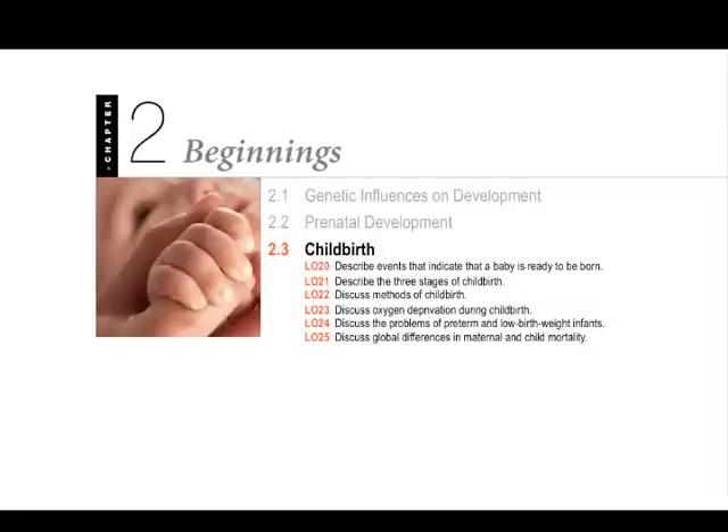Hi, this is Bart Polson, and this video is for Psychology 1100 Lifespan Development. In this one, we're looking at Chapter 2 of the book called Beginnings, the third part about childbirth, in which we're going to look at events that indicate when a child's ready to be born, the stages of childbirth, methods, and things that can happen during childbirth.